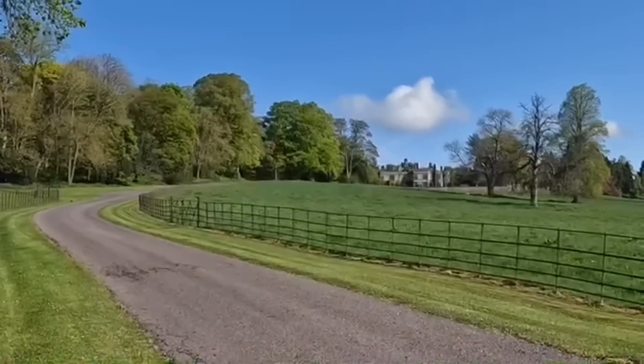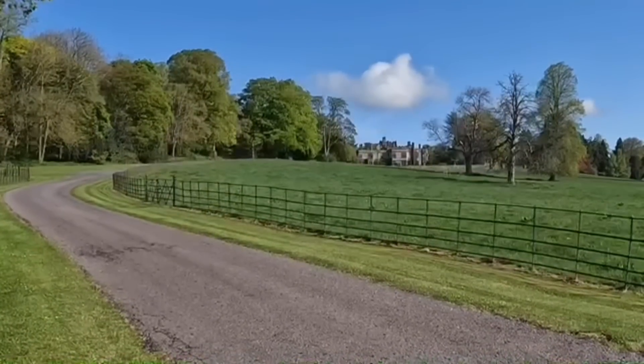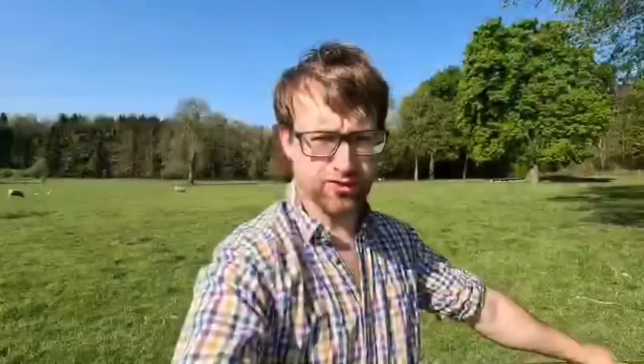That's Thornbridge Hall. The hall and the gardens sit on about 10 acres alone. The gardens are open to the public, Monday to Sunday, 10 till 4.